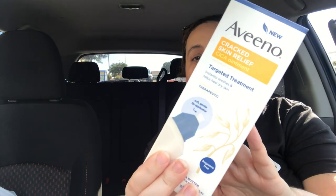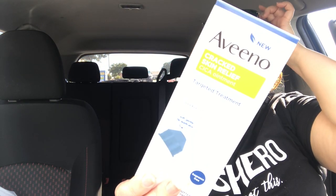I also got Aveeno Cracked Skin Relief from the clearance section for $1.50. I don't have cracked skin but I have a dry patch, so this is a targeted treatment. I looked it up on Amazon and it was close to $10, so if I can try an Aveeno product for $1.50, that's cool.